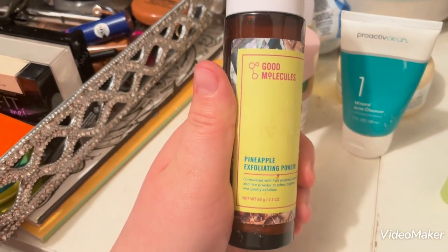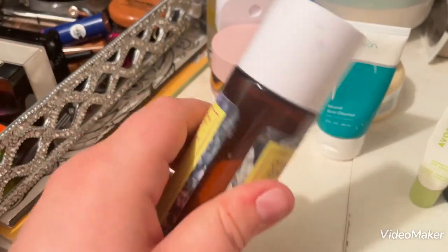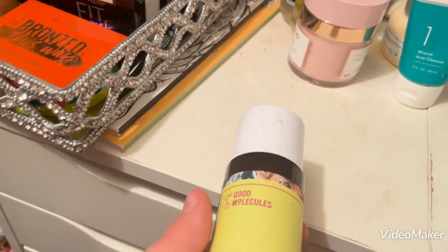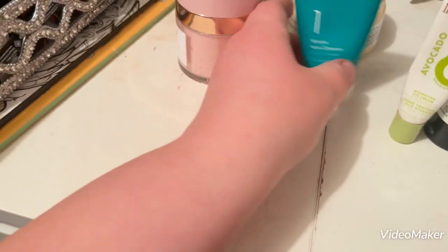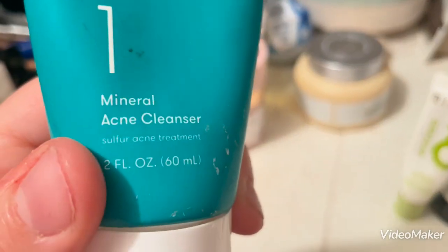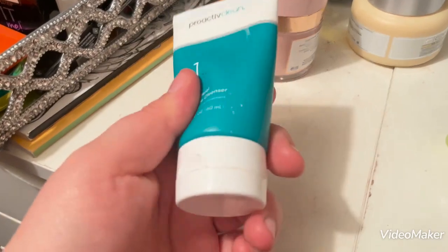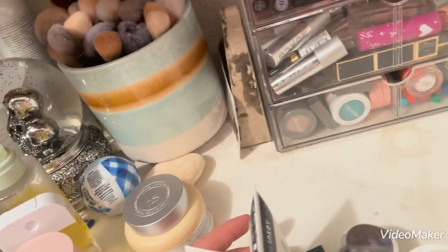I have the Good Molecules Pineapple Exfoliating Powder. I don't love this for the same reason I don't love the Dermalogica one — it's good, it just doesn't work super great for what I want it to do on my skin. Then there's the Proactiv Mineral Acne Cleanser. It works and cleans my skin, but I don't know that it really does anything to prevent acne.